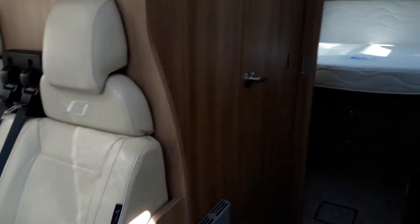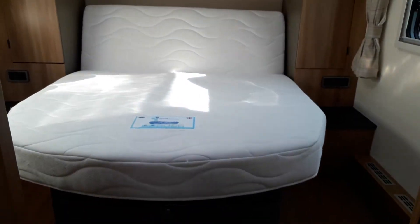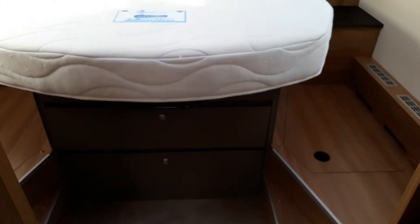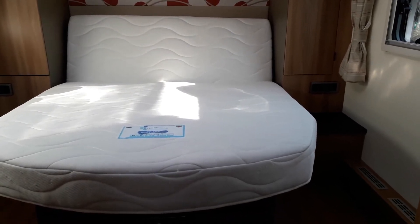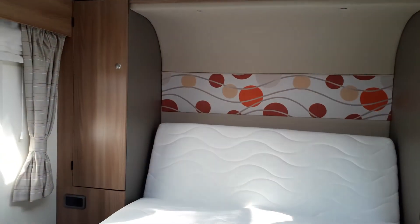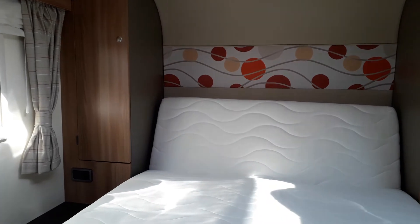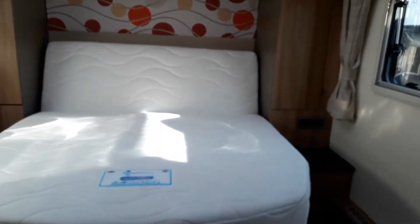At the back, there is a fixed rear island bed — a very desirable fixed bed — with storage underneath. It's currently in its up position, but you can pull it down to make it into a longer bed as well. Stepping in a little further, you'll see there are wardrobes on both sides, so there's plenty of space for hanging your clothes. And above, there is a Heki skylight as well.